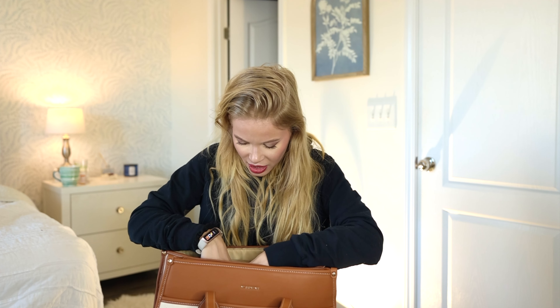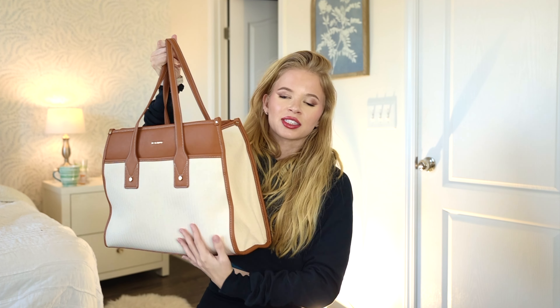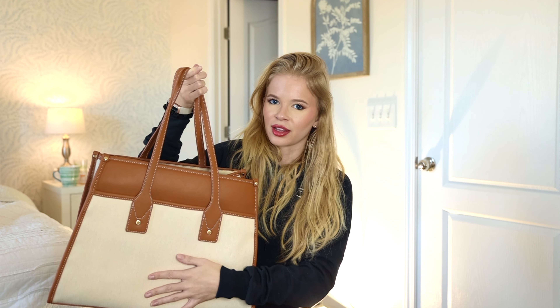That's pretty much it. I obviously always bring my phone too. I just love this bag — it's aesthetically pleasing, comfortable to carry, and carries really heavy stuff. It's very well made for an Amazon bag. That's everything — hope you guys liked it! What are the top three things you always keep in your work bag? Let me know down below.